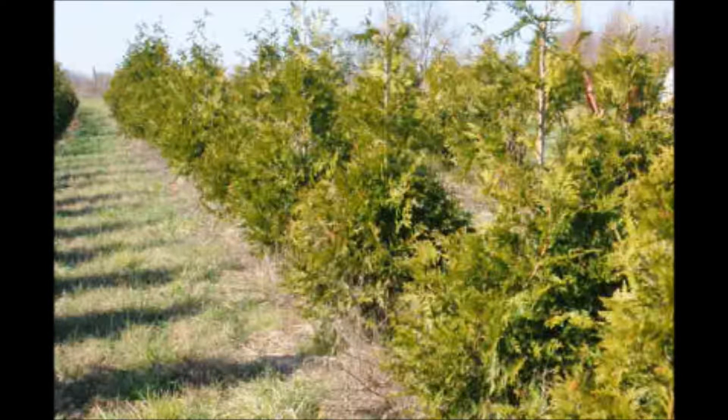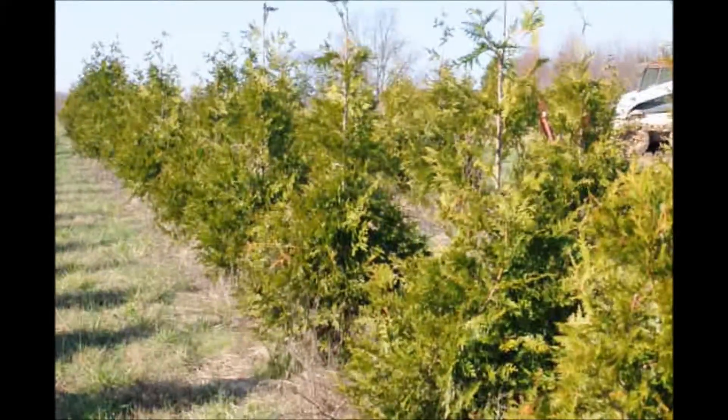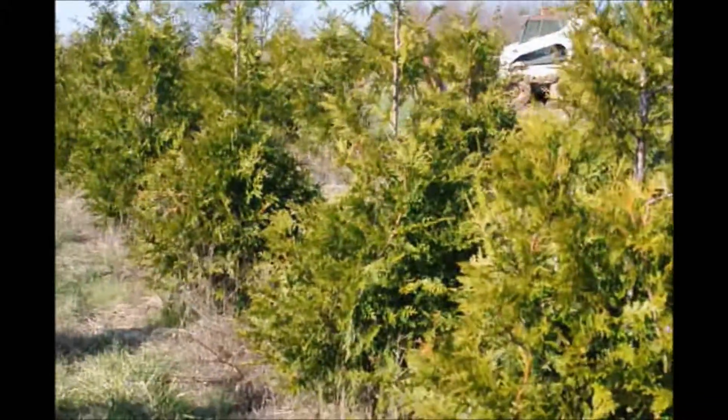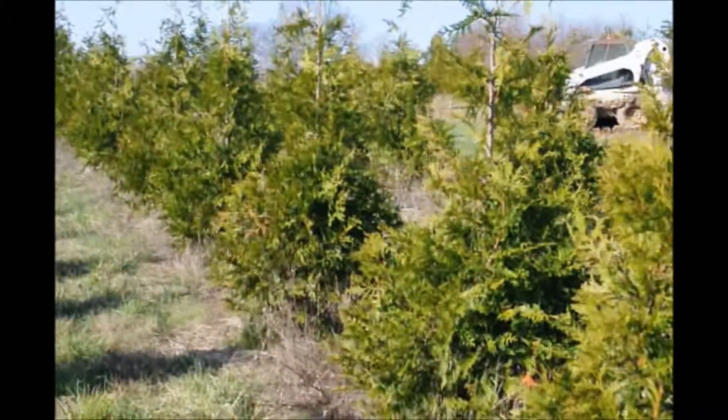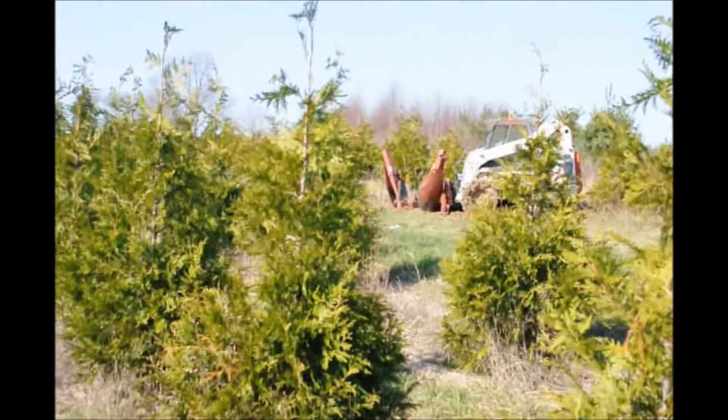If you live next to a busy road and you want privacy, this is the tree I recommend if it's a full sun location. It's the green giant arborvitae. It will grow in some shade, but in full shade it will have problems. Partial shade it will grow. It generally will grow wherever grass grows.